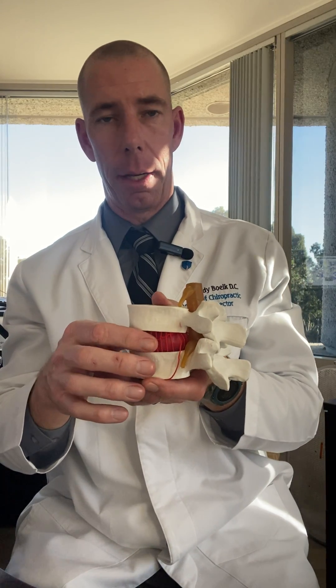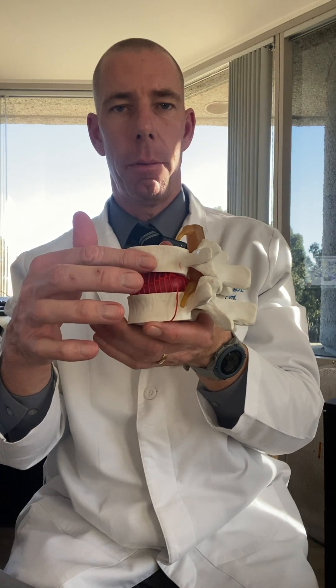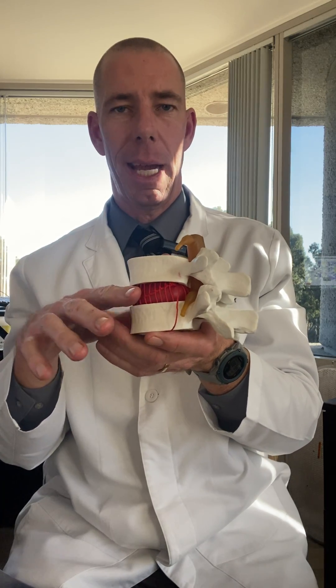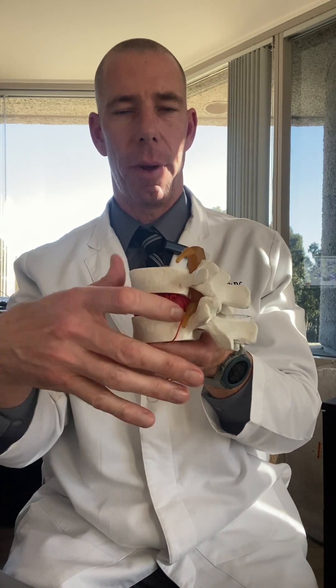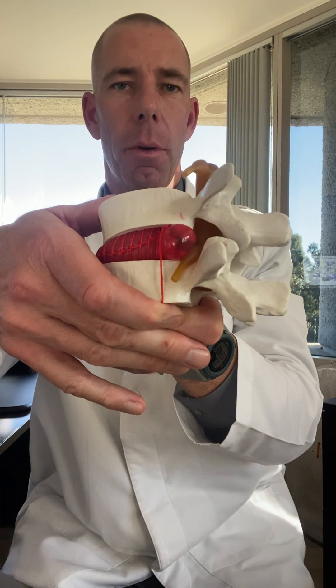One of you guys asked me if I treat slipped discs. Discs don't really actually slip. What they actually do is they bulge or herniate or protrude. The disc can't slip out — it's attached with fibers — but it can compress and cause a disc to bulge and herniate and cause lots of pain.